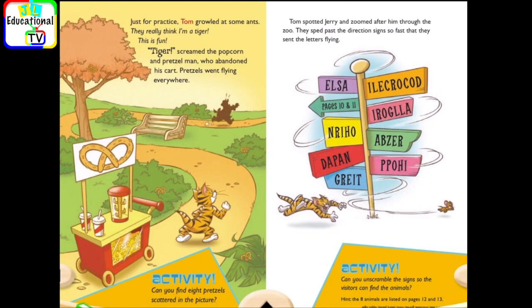Just for practice, Tom growled at some ants. They really think I'm a tiger. This is fun. Tiger! screamed the popcorn and pretzel man, who abandoned his cart. Pretzels went flying everywhere.